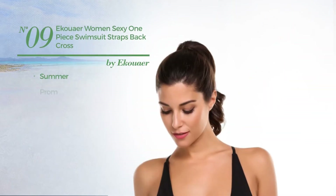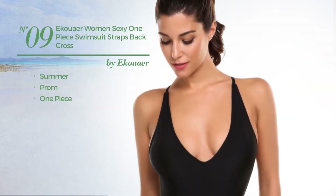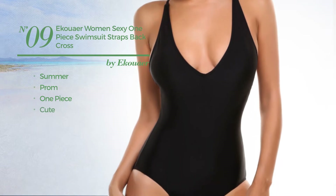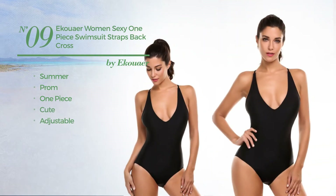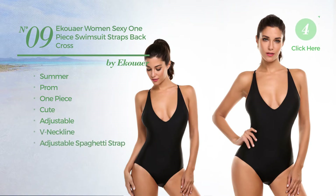Number 9, a summer prom one piece swimsuit. Featuring a cute look, produced with adjustable material. This swimsuit includes a v-neck line and adjustable spaghetti strap. Available in 2 other colors.